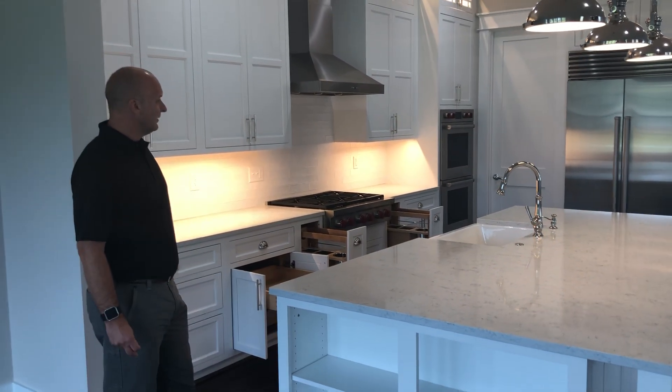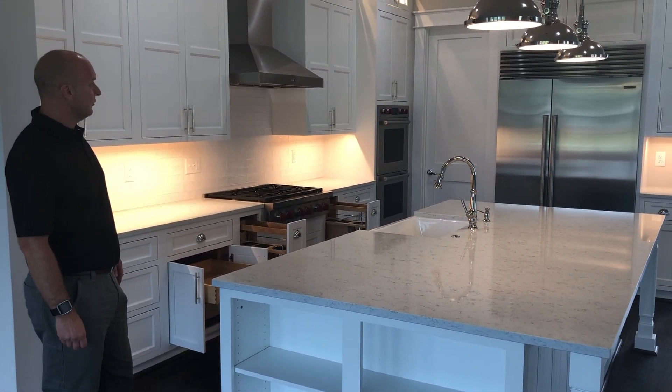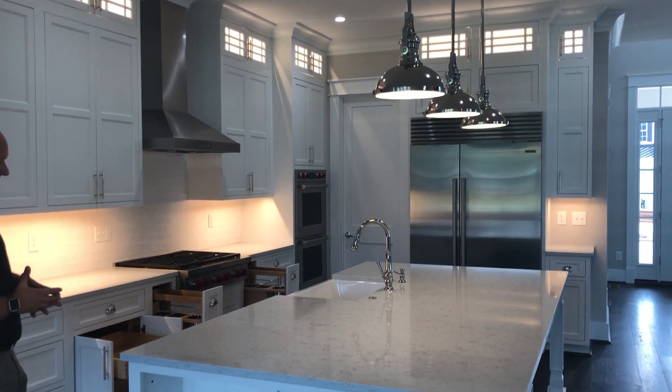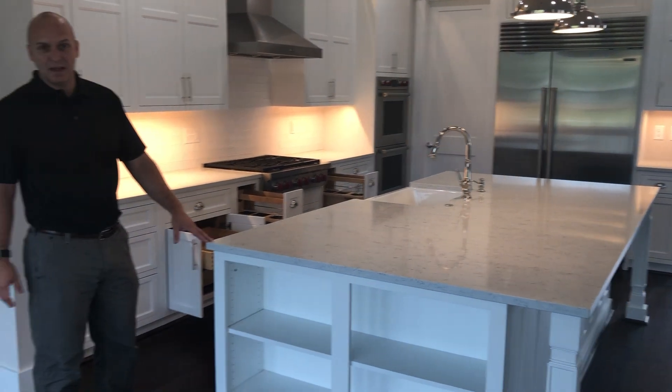What I want to show you today is a modern luxury kitchen where we did all the kitchen cabinets and the countertops.